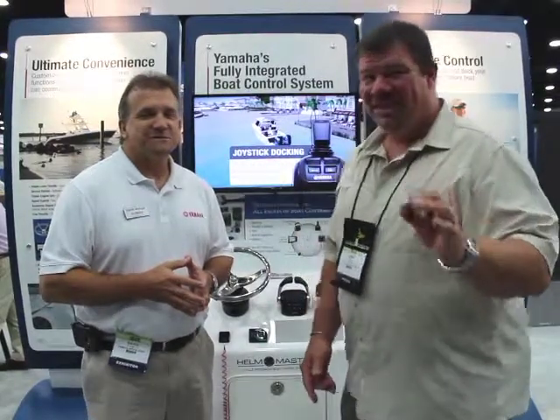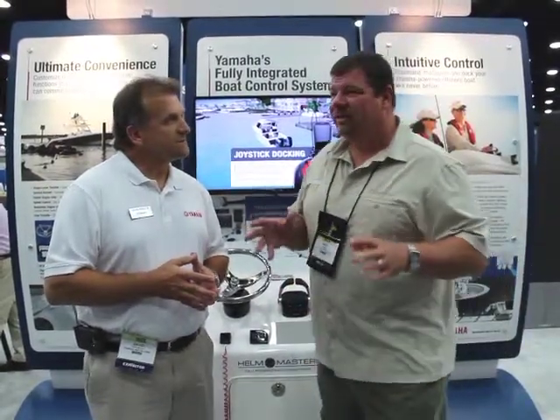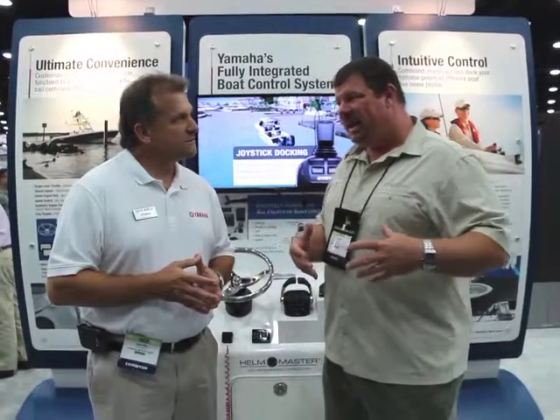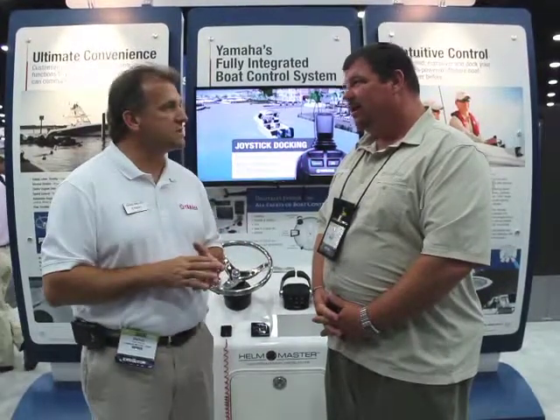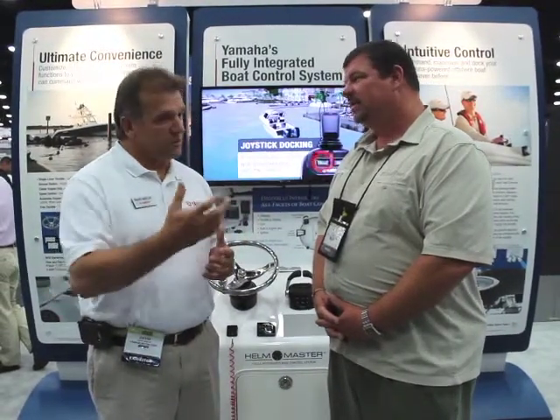This is awesome, you guys — you've got to check this out. If you wanted to find out more information and can't make it down to the IBEX show, the best thing to do is go to yamahaoutboards.com. You'll see a complete section on Helm Master that'll walk you through the whole system. There's also a dealer locator where, through your zip code, you can find the closest dealer to you and talk to them about getting yourself in a boat.